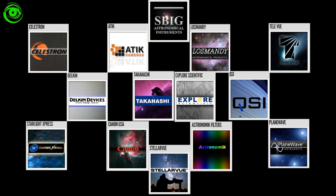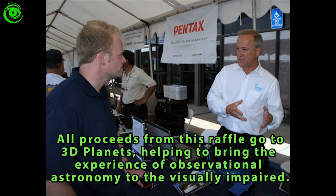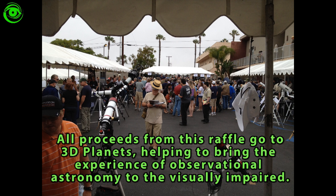One of the bigger draws at SEAE is visiting and looking at all the new equipment from all the different manufacturers of astronomy gear. Plus, with all the great manufacturers, they bring raffle prizes along, and there are thousands of dollars of astronomy gear to possibly win for a nominal fee in some of the raffles you can enter.